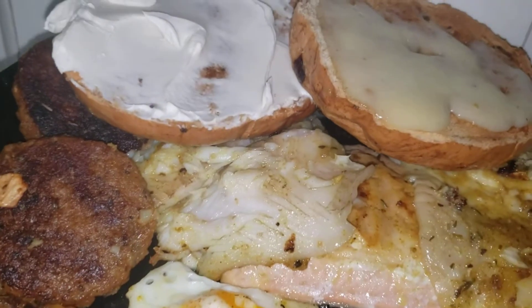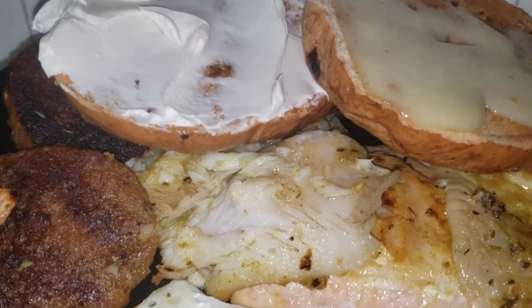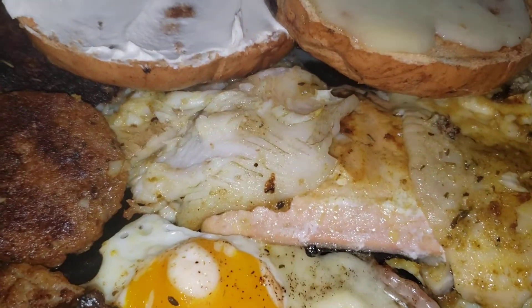We have the flounder fish on top of the salmon fish.